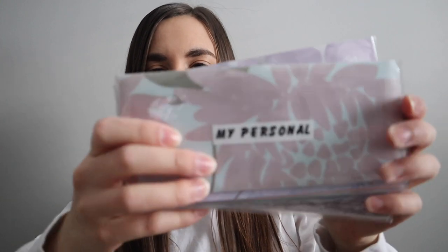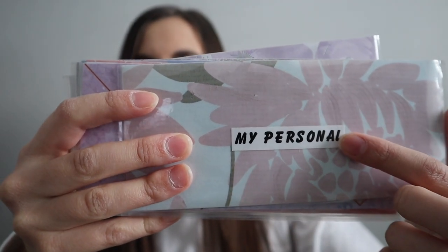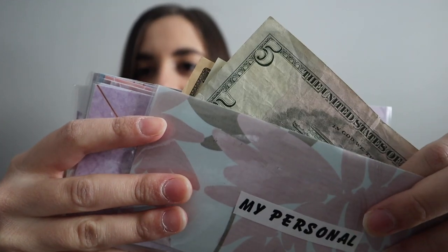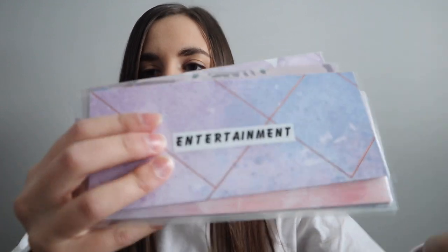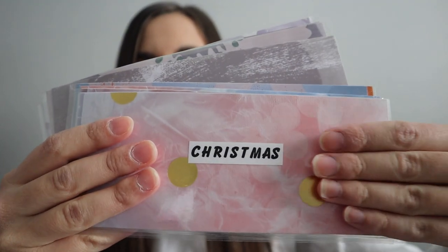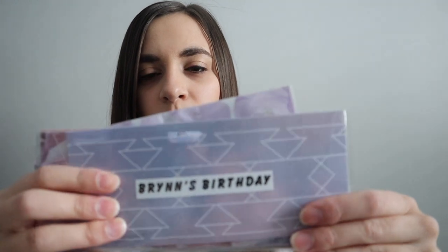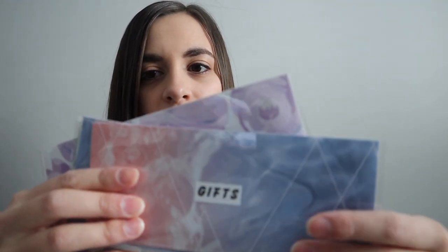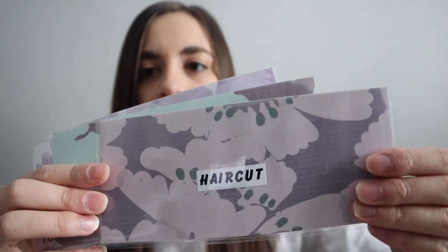My battery died earlier, but now I'm back to show my envelopes. I have my personal envelope — the only one I've been consistently using even during my break. I honestly still have about $300 or $400 in it because I don't spend much personal money. Then I have entertainment in cash, Christmas in cash — I like to see physical amounts for things I'm saving for long-term so I'm not confused when I look at my bank account. Also Brin's birthday, our birthdays, and gifts will be in cash.